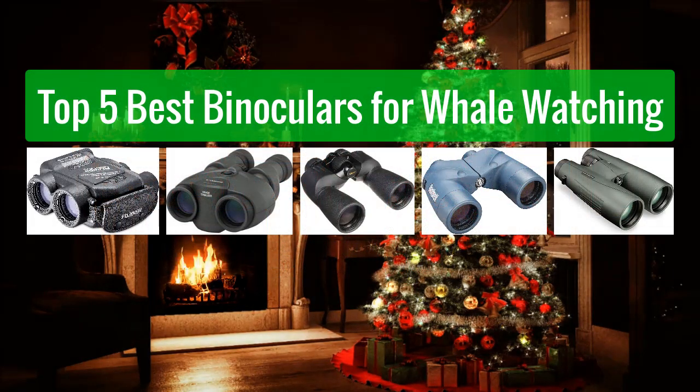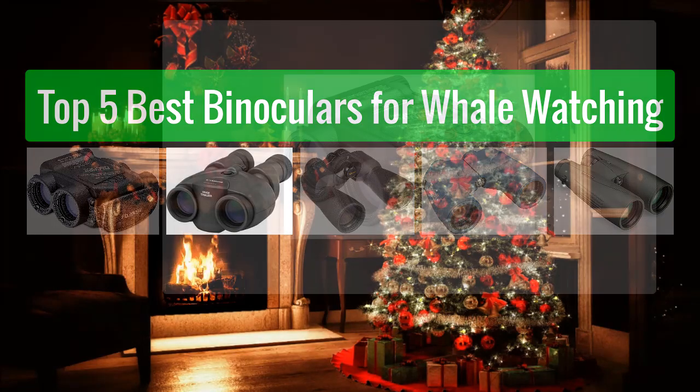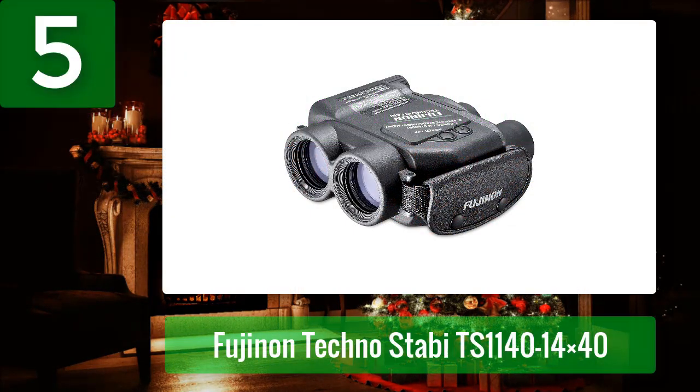Top 5 best binoculars for whale watching. Number 5: Fujinon Techno Stavi TS 1140 14x40. If your number one concern when looking for the best binoculars for whale watching from shore is image stabilization, then you should get your wallet ready and quickly purchase the Fujinon Techno Stavi TS 1140 14x40 image stabilization binoculars.